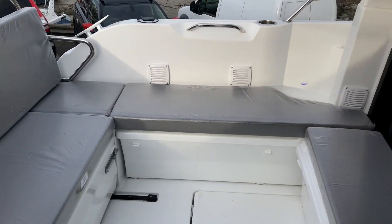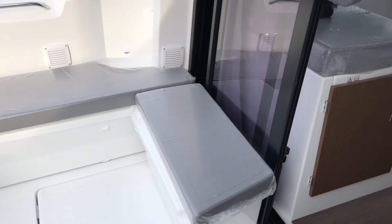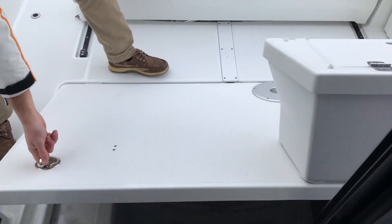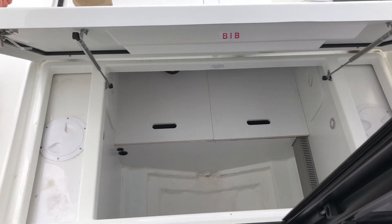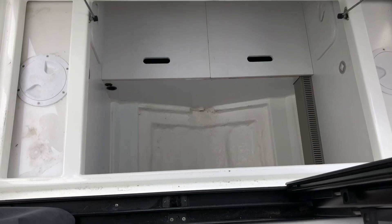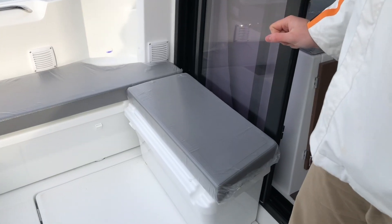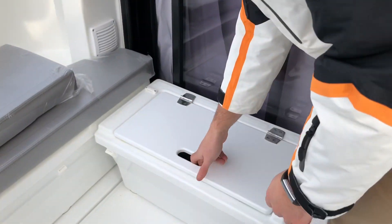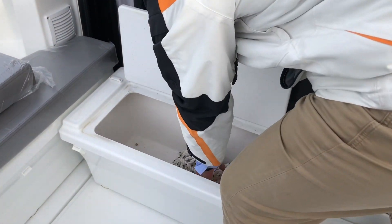We have a spacious cockpit with a large U-shaped seating area. A cockpit locker which has generous storage for dinghy outboards, and you have your fuel tanks either side. Seat with storage underneath for ropes and fenders.